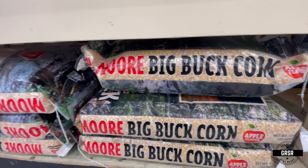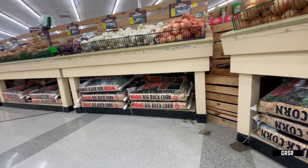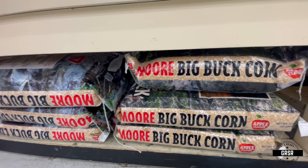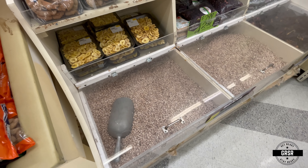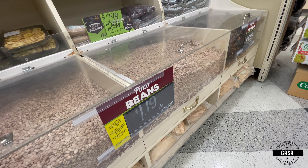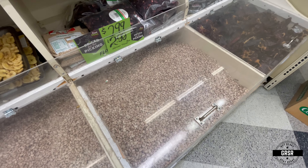Big Buck corn, apple flavor — plenty of those for those who would need that. Dry beans — scoop them up, $1.19 a pound. Store those however you need to.